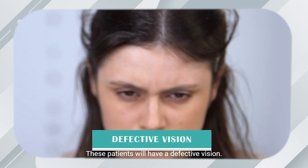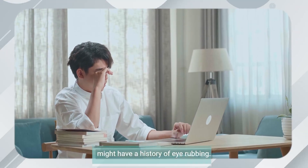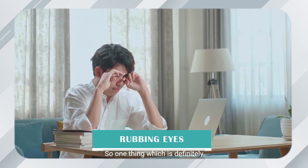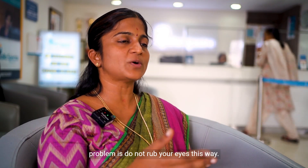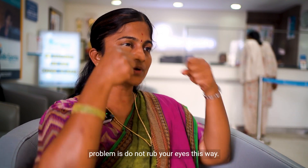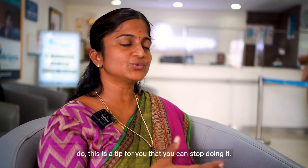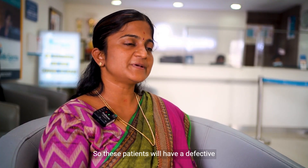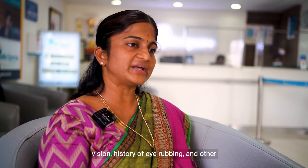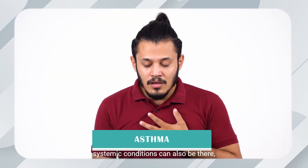These patients will have defective vision. The other thing is patients might have a history of eye rubbing. One thing which is definitely contraindicated — do not rub your eyes this way. Whenever you have that tendency, stop doing it. These patients will have defective vision, a history of eye rubbing, and other associated conditions like allergy, asthma, or some other systemic conditions can also be present.